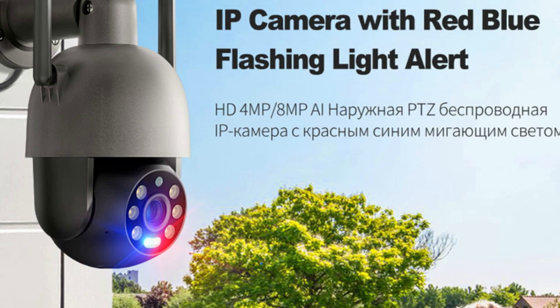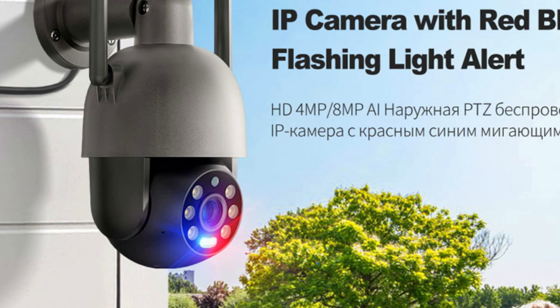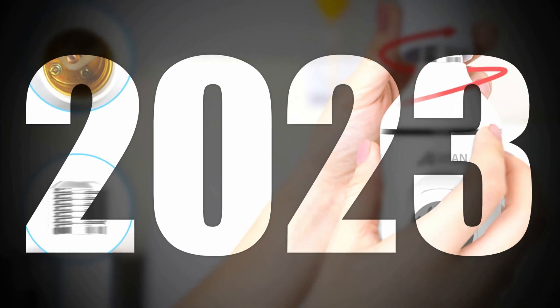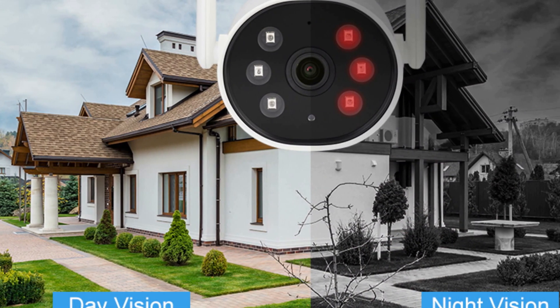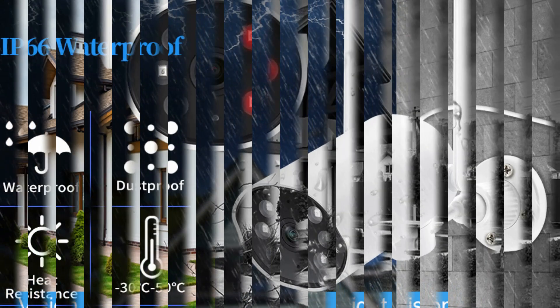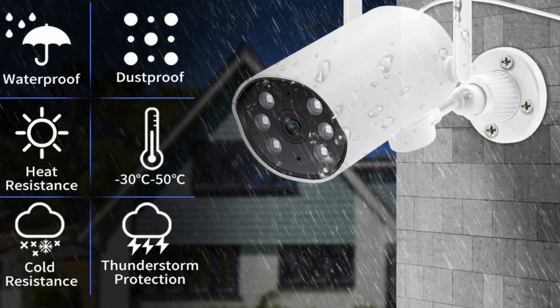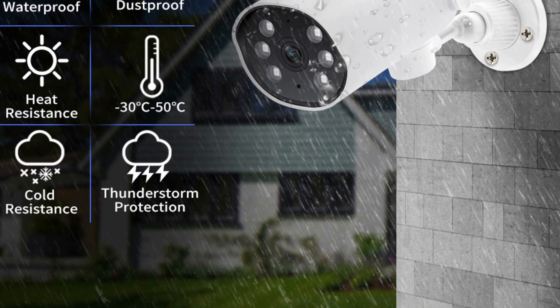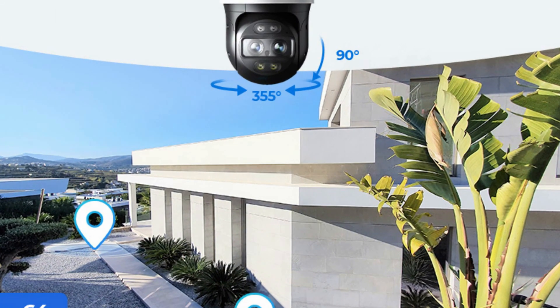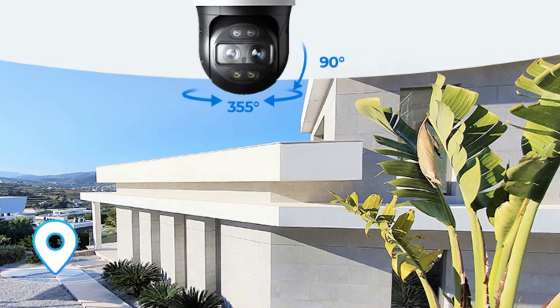In conclusion, the best IP camera for you will depend on your specific needs and preferences. However, based on the features and specifications of the Anron Wi-Fi IP E27 Bulb Security Camera Surveillance Spotlight Siren and the MasiQ 3MP Wi-Fi IP Camera Outdoor Video Surveillance, both cameras offer excellent options for outdoor and indoor surveillance. With features such as full-color night vision, motion detection, two-way audio, and weatherproofing, these cameras provide comprehensive surveillance solutions for home and business owners alike.